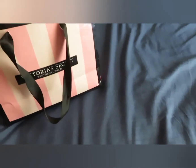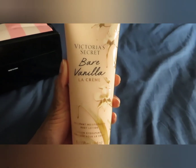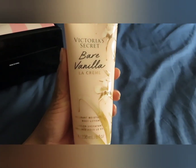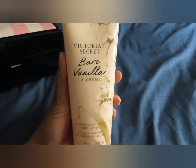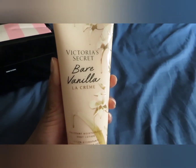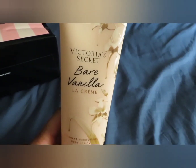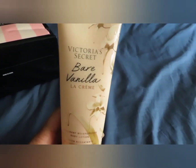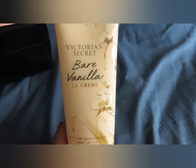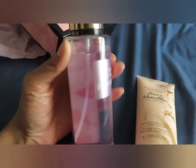I went to the store, returned Velvet Petals La Crème and Bare Vanilla, and only picked up one extra thing. I switched Bare Vanilla out for the Bare Vanilla La Crème body lotion. I wish Victoria's Secret's lotions were thicker — the scents do last a long time, but the consistency of the lotions is just not great. I could have sworn they used to sell body butters too.